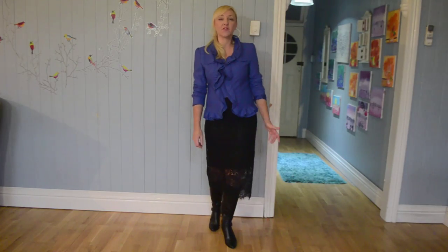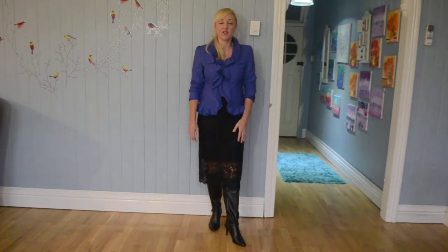Hi, welcome back to Jackie's Tips for Sophisticated Fashion and Beauty for Over 30s. I'm Jackie and I'm 46 years of age and I live in Brisbane. I'm married with four beautiful children. And today we're looking at how to wear long boots with different lengths of skirts.